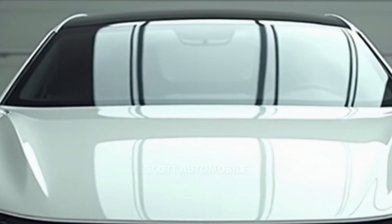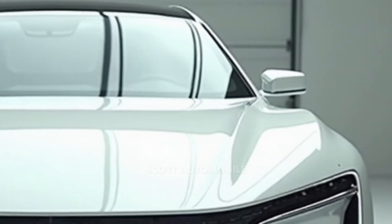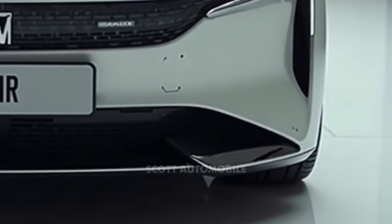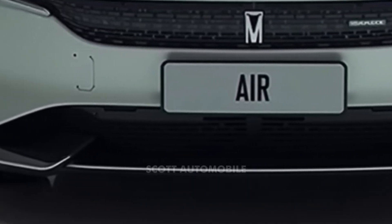Ultimately, the 2025 Lucid Air is more than just an electric car — it's a statement about the future of transportation. With its groundbreaking engineering, advanced technology, and luxurious design, this sedan is ready to lead the charge into a new era of sustainable mobility.